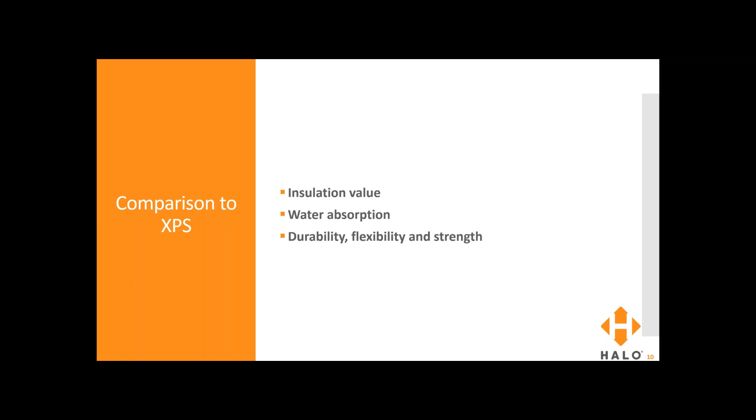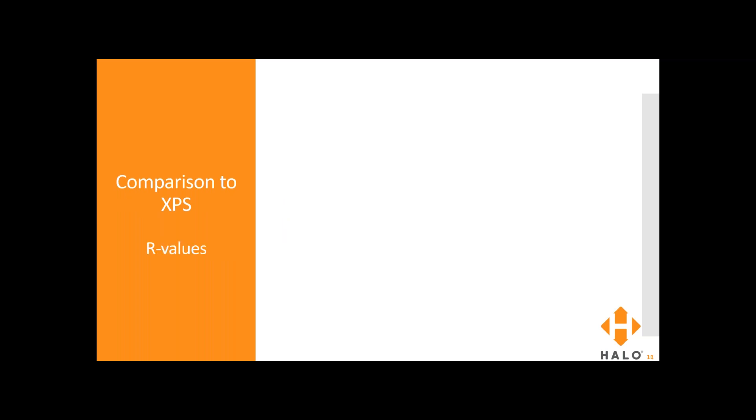Let's compare Subterra products to XPS insulation. We'll look at insulation value, water absorption, durability, flexibility, and strength.